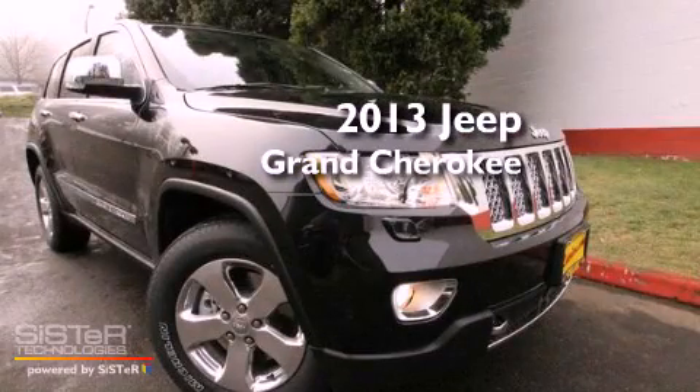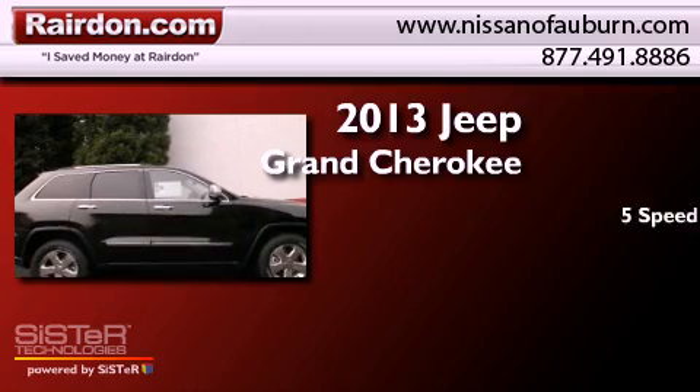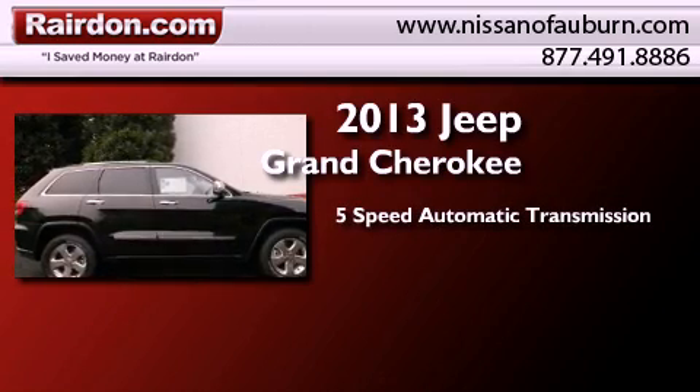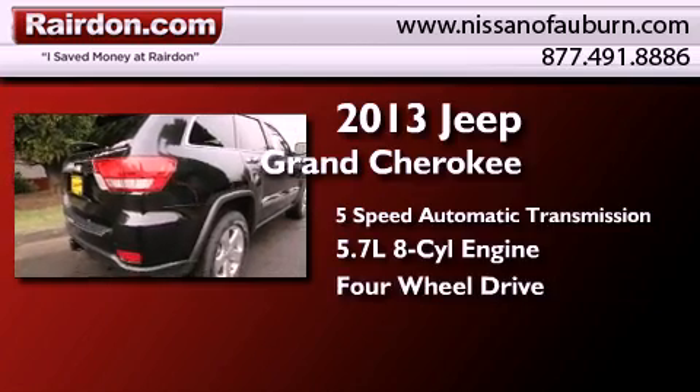This is a brand new 2013 Jeep Grand Cherokee. This SUV has a 5-speed automatic transmission, a 5.7-liter V8, and the added safety and control of four-wheel drive.